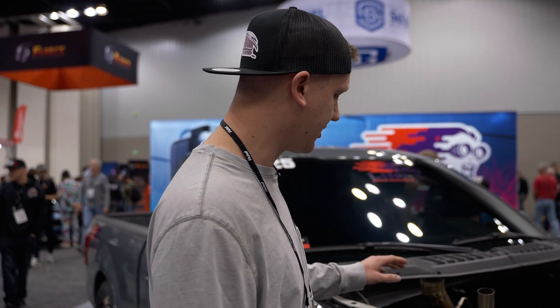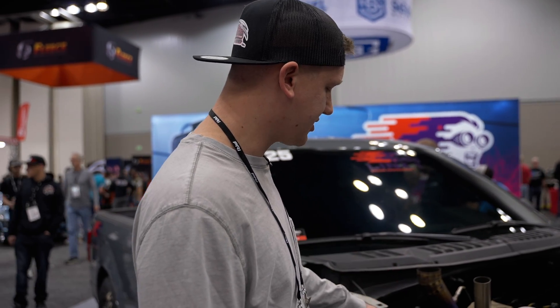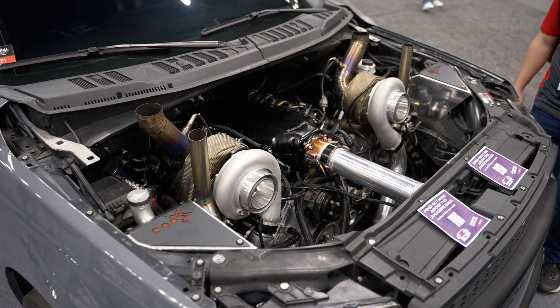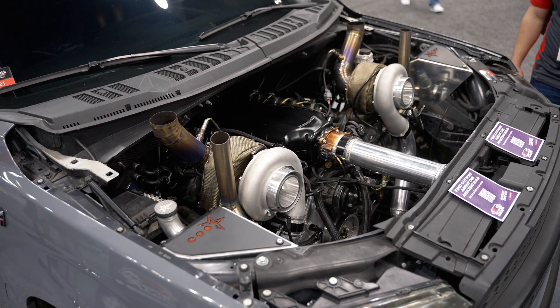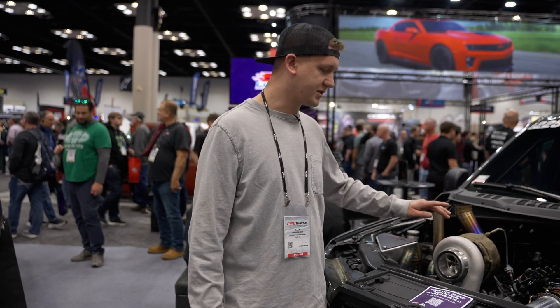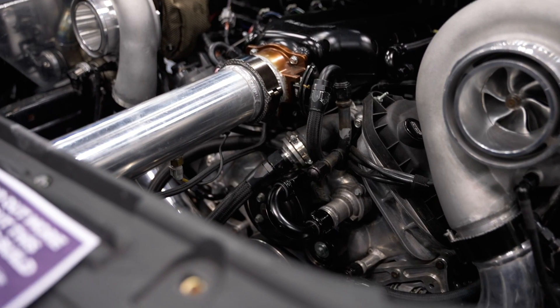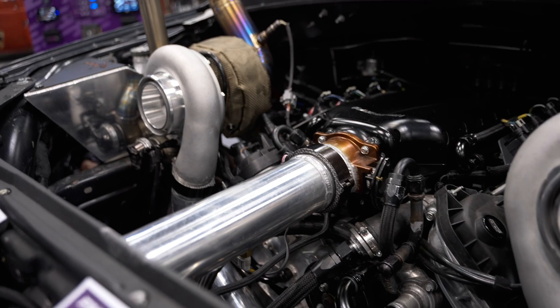Right now it has custom fabricated forward-facing headers. They are twin 78-75 VS Racing mirror image turbos. It's got a fully forged RPG level three built motor, dart and sleeved, 300M rods.